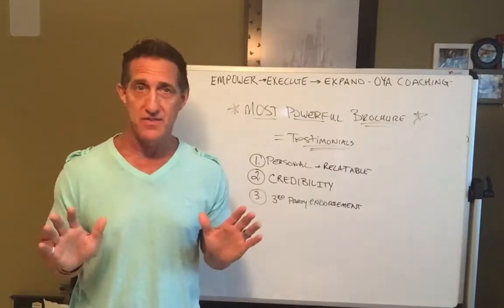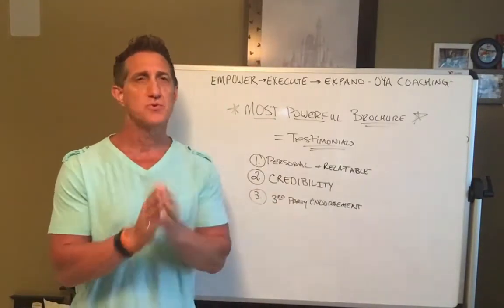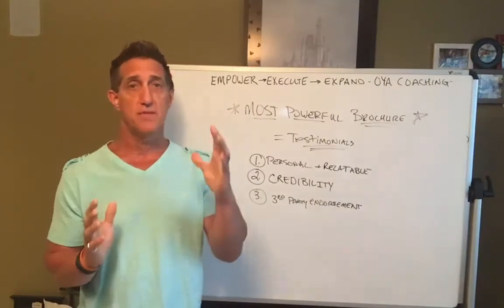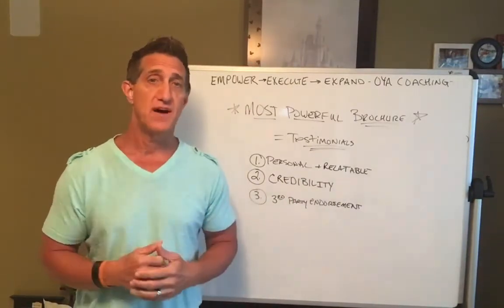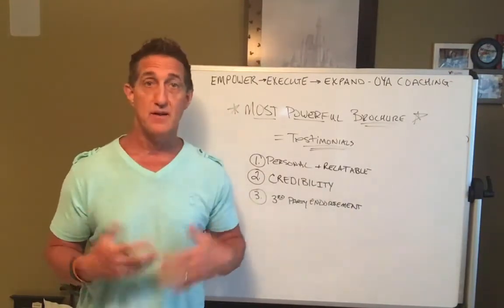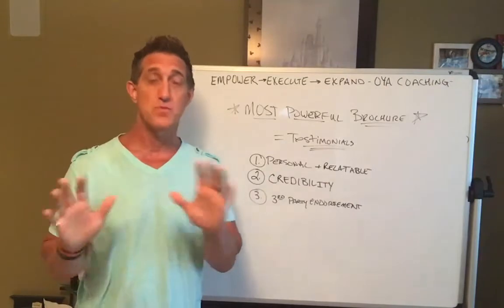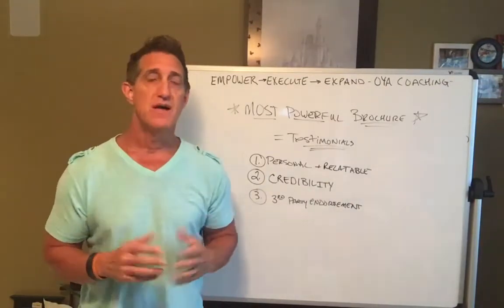Now this is not to bash anything — if you know me, I don't do that. If you use brochures and you love using them and you get results with them, keep using them. There's a lot of great stuff out there that gives stock information about chiropractic and about the different things that chiropractic can help — that's wonderful.